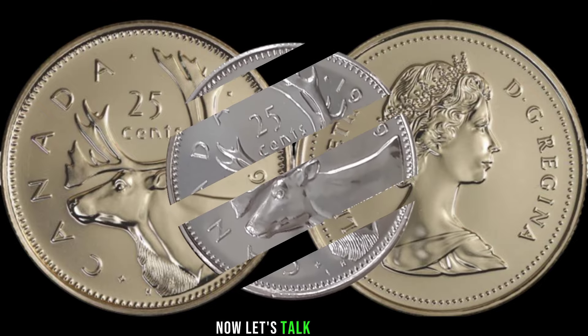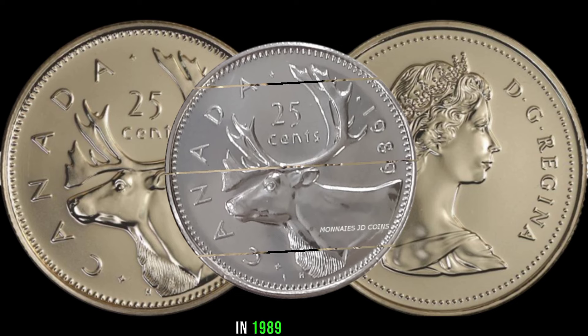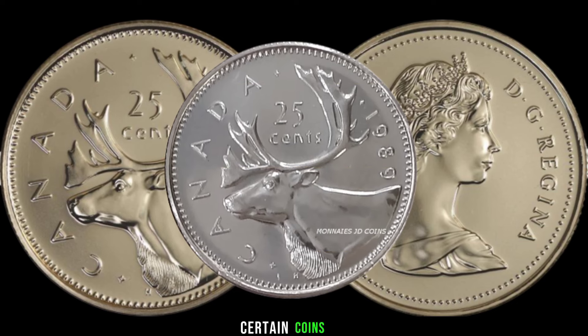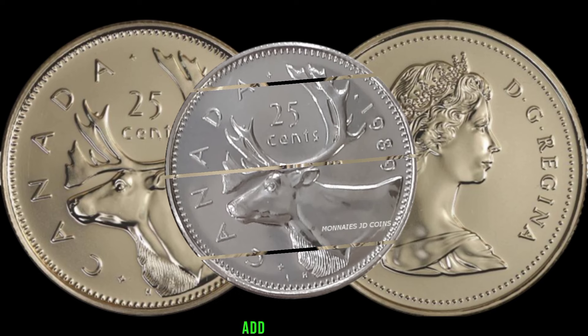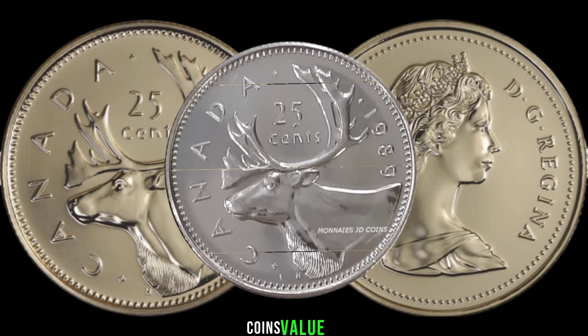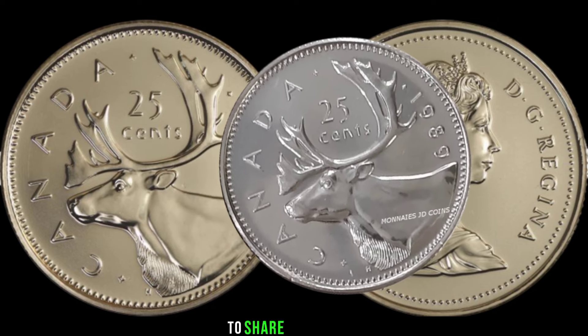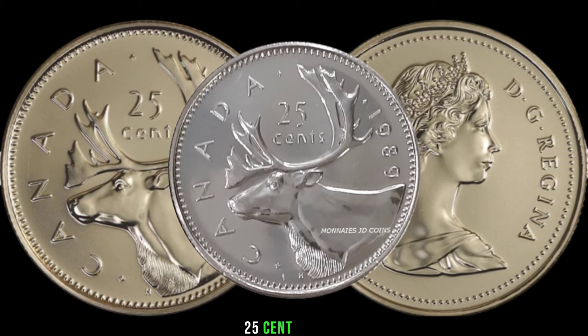Now let's talk about the historical context. In 1989, Canada underwent some significant changes, and certain coins from that year may carry special significance. Understanding the historical background can add an extra layer to the coin's value. To shed more light on this, we've invited a renowned numismatist to share insights on what makes the 1989 Canada 25-cent coin special.